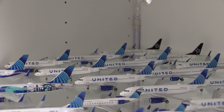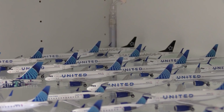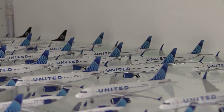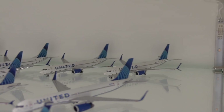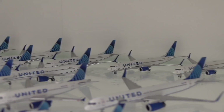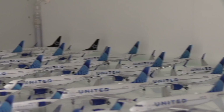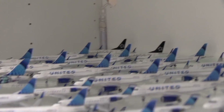Behind the Airbus A319s, if you can see that, we have three of the 737-900s. We then have two of the 737 MAX 8s. And then here we have a number of the 737-800s back here — I'll count them: one, two, three, four, five. And then we have two of the 737-800s in the Star Alliance livery back there.